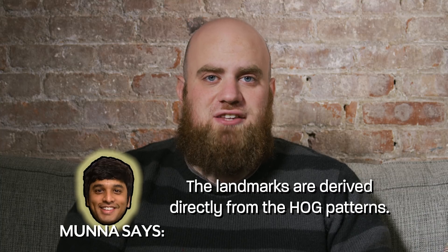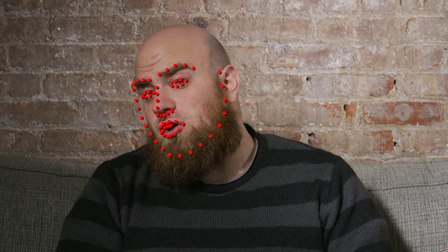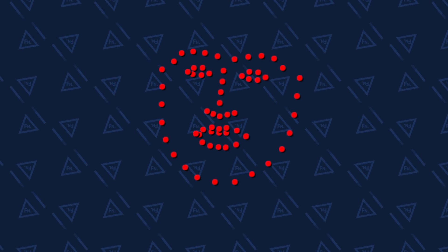Now that we have the HOGs, we're ready to identify the landmarks on each face. Typically, researchers use 68 landmarks that correspond to points on the chin, left eyebrow, the nose, and more. These are what the landmarks look like. Now we're ready to process the images with the neural network.